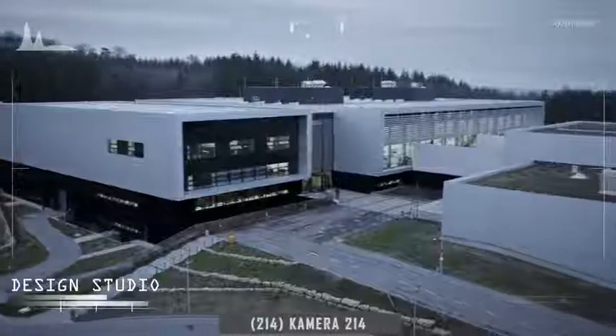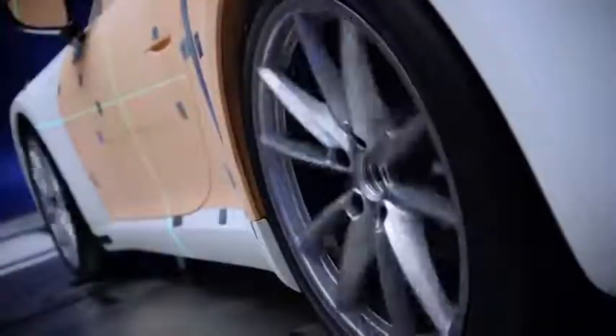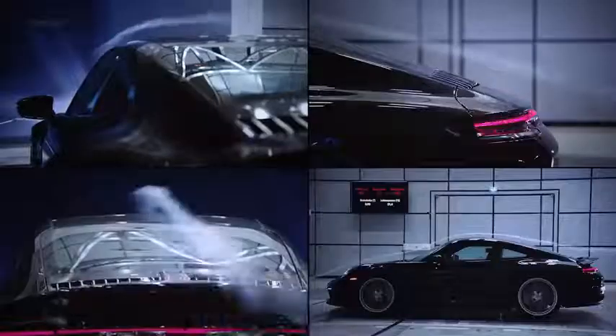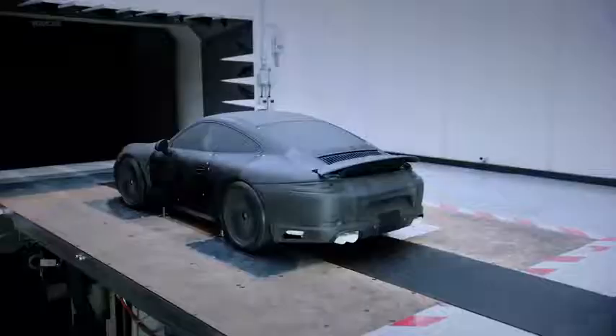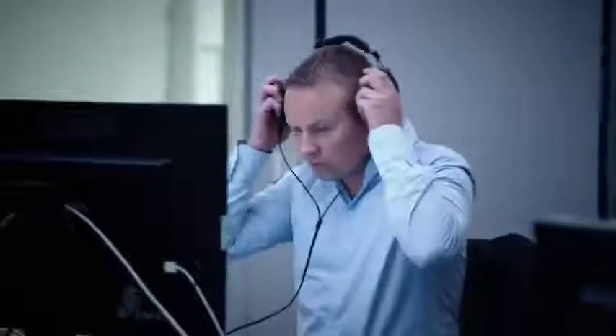All departments are closely connected in Weissach, enabling quick and efficient work with state-of-the-art technology. Measuring 8 meters in diameter, featuring extremely light blades and generating wind speeds of up to 300 kilometers per hour, the Aero Acoustic Wind Tunnel is an essential tool used to develop and test unique sports cars.